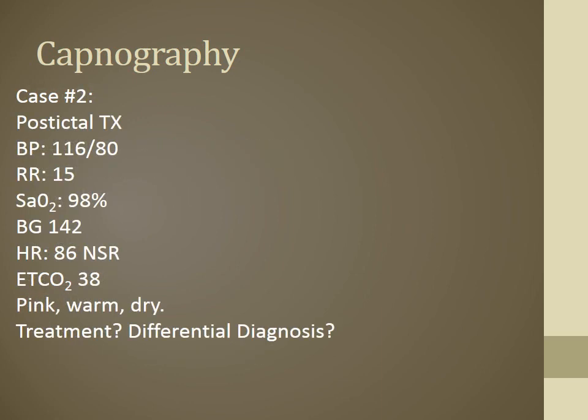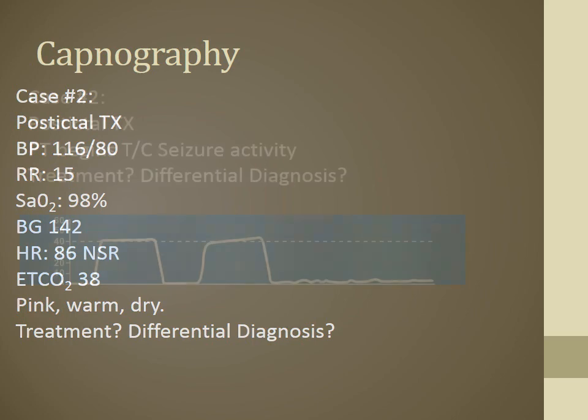Case 2: Post-ictal seizure transport. BP 116/80, respiratory rate 15, SpO2 98% room air, blood glucose 142, HR 86 normal sinus, end-tidal CO2 38. Pink, warm, dry. Then the patient begins tonic-clonic seizure activity. Since capnography is already hooked up, the waveform shows the patient at 40 mmHg, then prolonged flat-line with only tiny squiggly signals — no real breathing. Is the patient breathing? No. Time to intervene with benzos and possibly assist ventilations rather than letting the patient go apneic for two minutes.